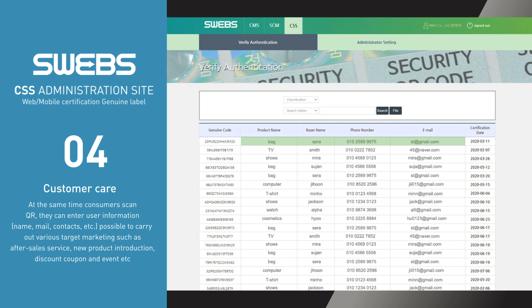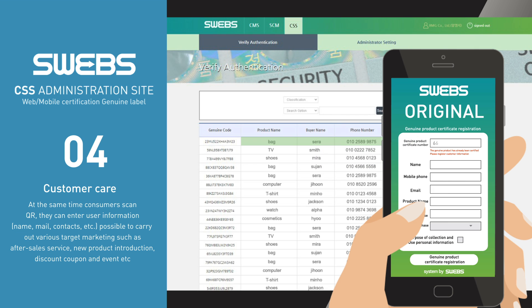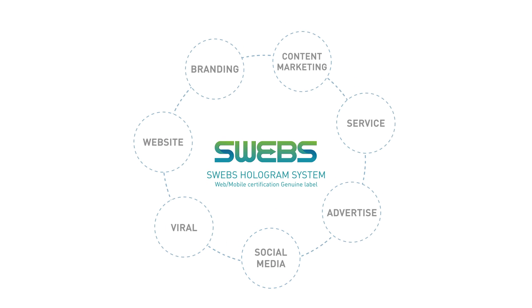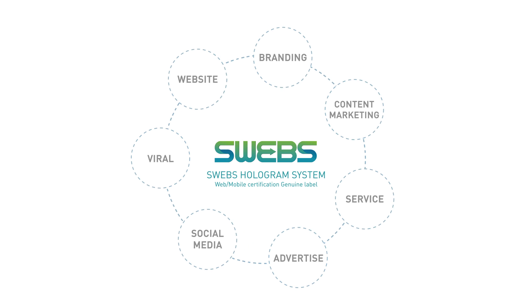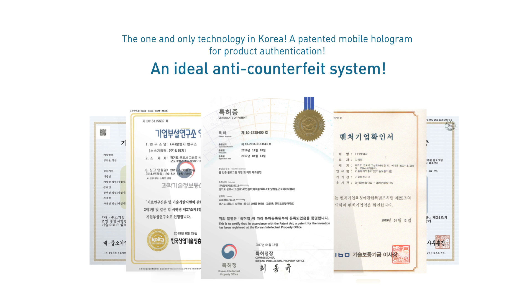SWEGS CRM, a customer relationship management system, enables companies to conduct various target marketing activities such as after-sales service, new product release and events using the customer information obtained during the product authentication process. SWEGS is the one and only technology in Korea — a patented mobile hologram for product authentication and an ideal anti-counterfeit system.